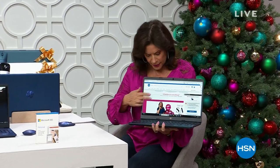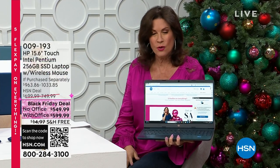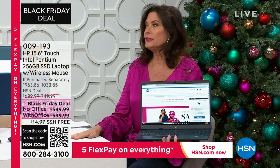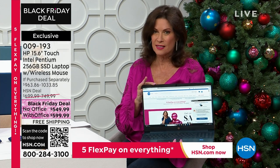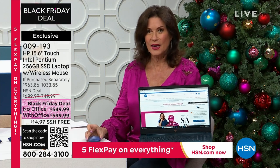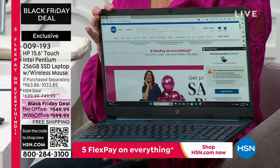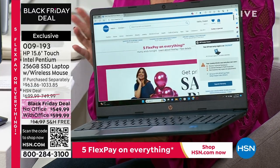It's been forever since I've done this — look what I have! Finally, finally a touchscreen laptop. I don't know why it's been so hard for us to get them, but I haven't offered one in months. We have it in a 15.6 inch size with a wireless mouse included. And we have a Black Friday deal price. This is the HP 15.6 inch touchscreen Intel Pentium laptop, including the mouse.